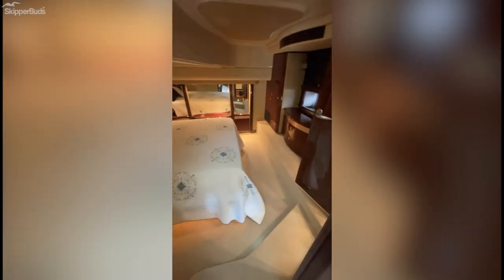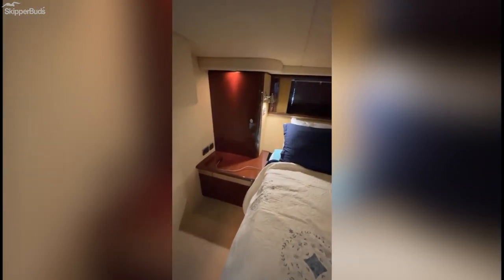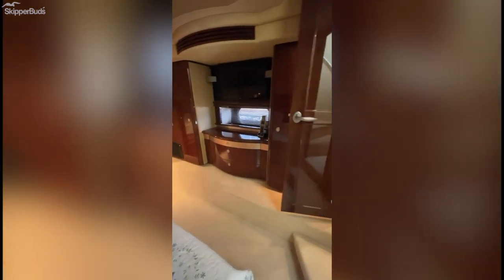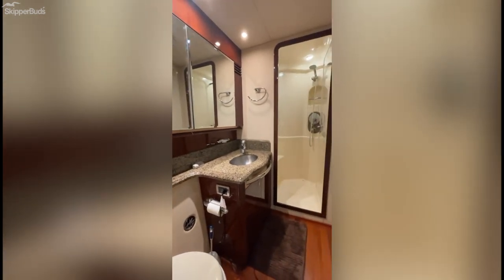Going into the cabin, we've got a quarter-circular staircase going down and a master stateroom directly to the left as you come down to the bottom. Very spacious head. And then moving forward, we have a third stateroom on the starboard side with bunks.